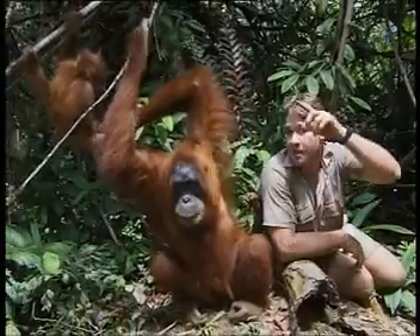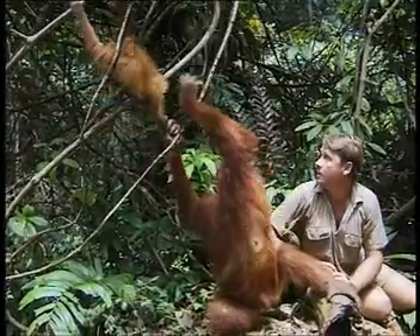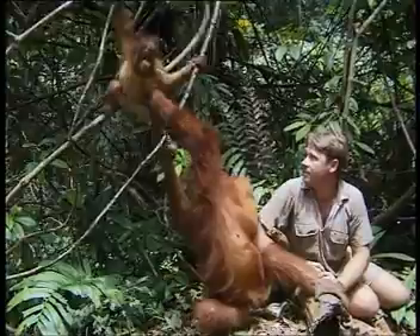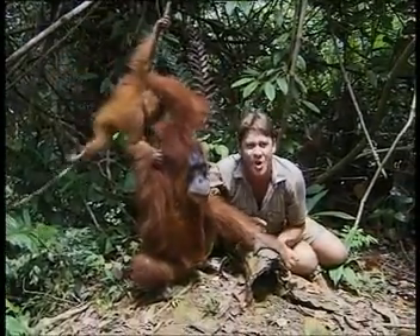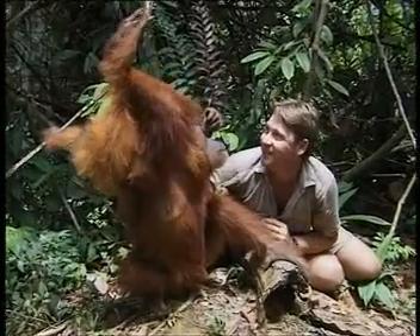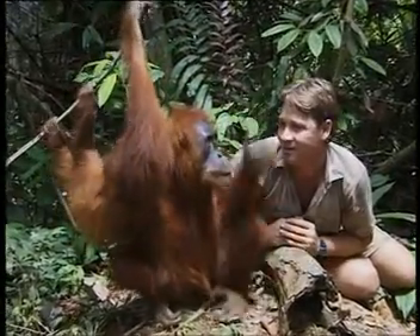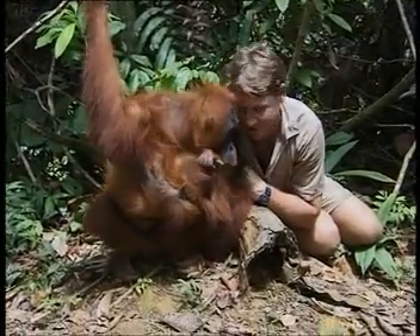Watch this - the baby will start to get away a bit, and she'll just grab it and pull it straight back down. Isn't that just beautiful? Absolutely beautiful. Terry's met her match here. I'm a little bit in love with this orang.